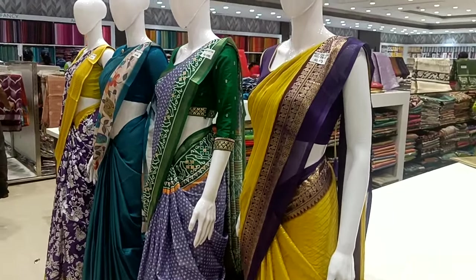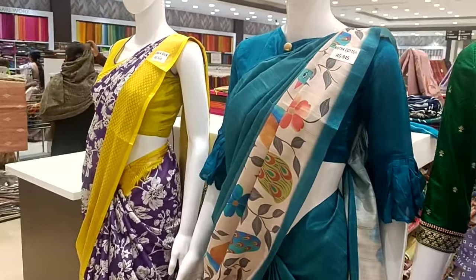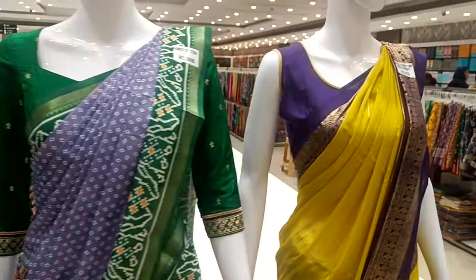Welcome to my channel. We are going to look at BOMMA collections and BOMMA varieties.